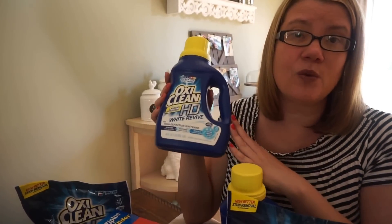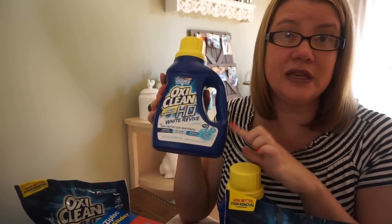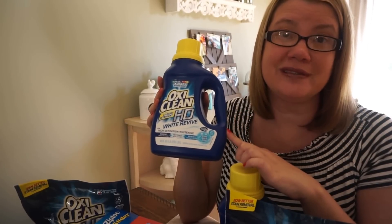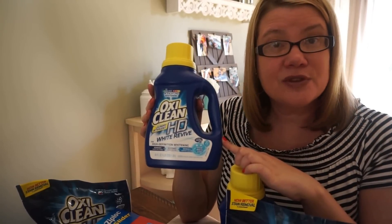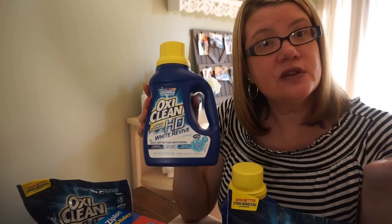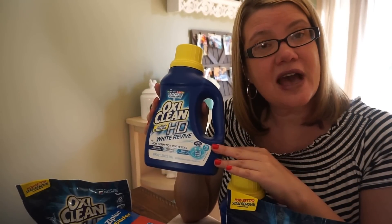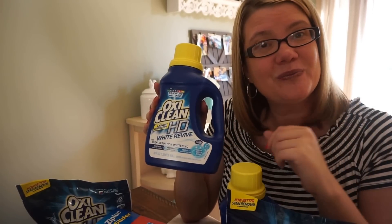The best deal by far this week at Walgreens is the OxyClean — if you need laundry detergent, print out that printable coupon and save big this week. Thanks so much for watching. I do have some CVS videos up, so if you're in the mood for some couponing at CVS check those out. I will see you all soon — bye bye!